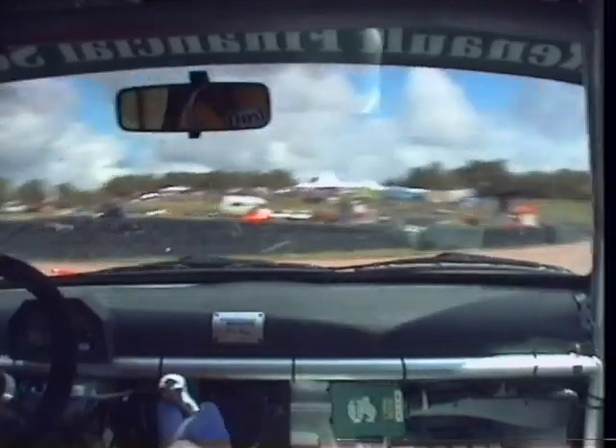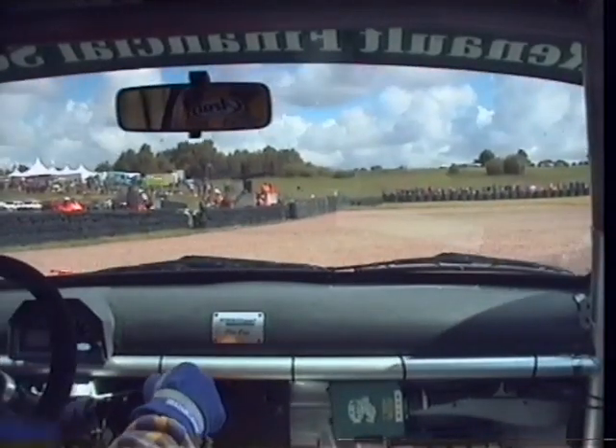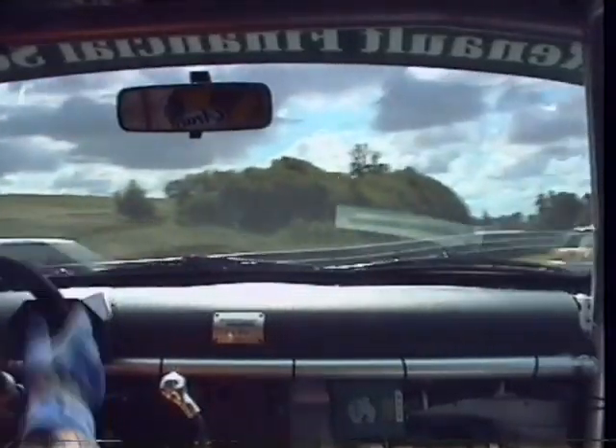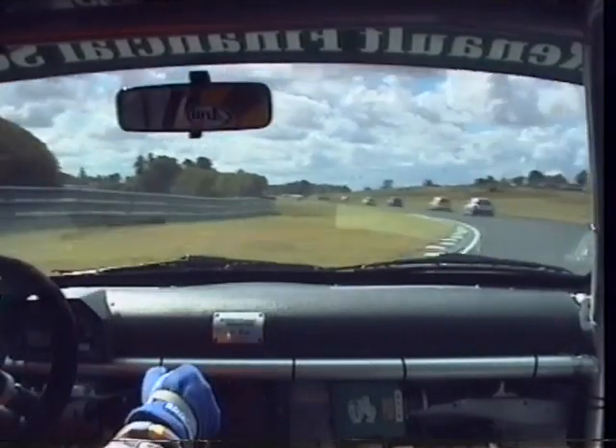On board with David Davies, and he's thrown his great start away with a complete 360 into the gravel trap. He's kept the engine going though, and gets the car back onto the track, but he is right out at the tail end of the field.